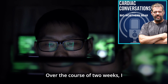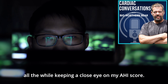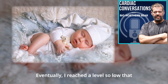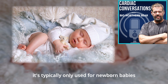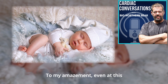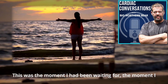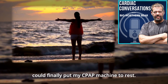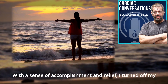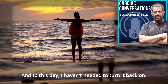Over the course of two weeks, I continued to decrease my settings incrementally, all the while keeping a close eye on my AHI score. Eventually I reached a level so low that it's typically only used for newborn babies — the very lowest level the machine could provide. To my amazement, even at this setting my AHI score remained at just one. This was the moment I had been waiting for. With a sense of accomplishment and relief, I turned off my CPAP machine and went to sleep without it, and to this day I haven't needed to turn it back on.